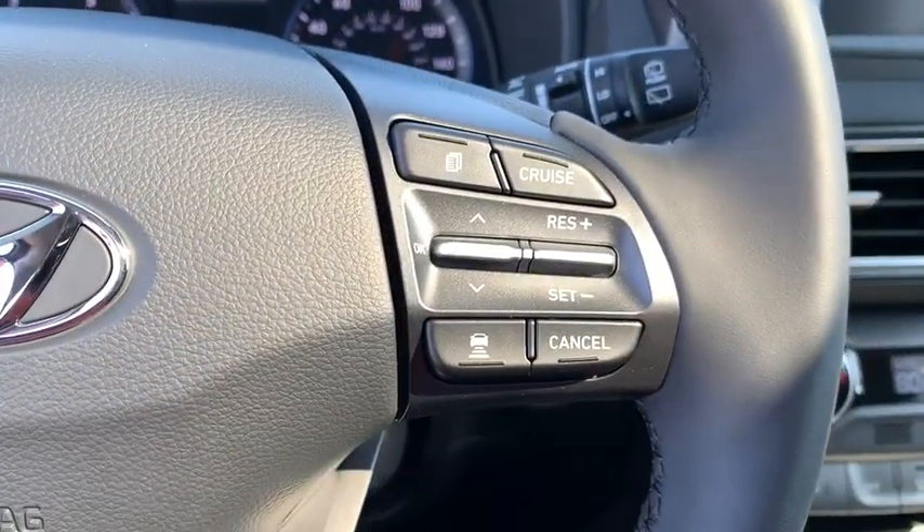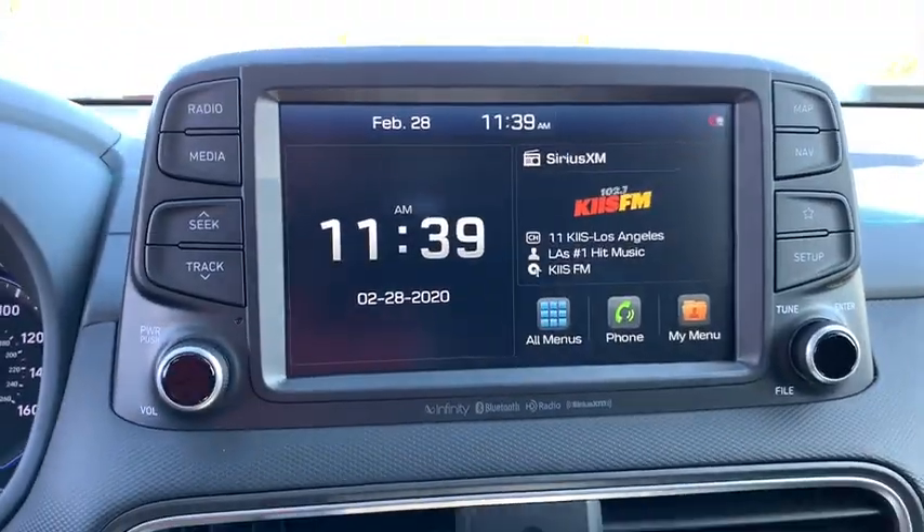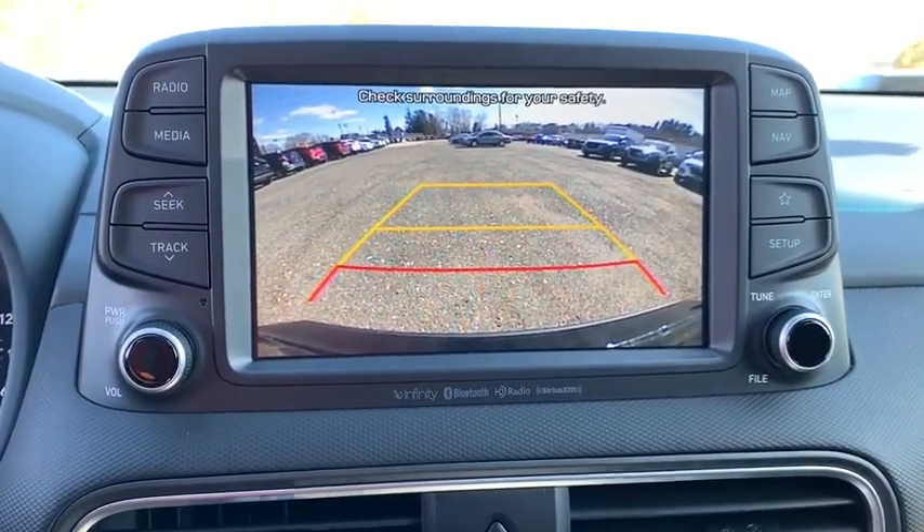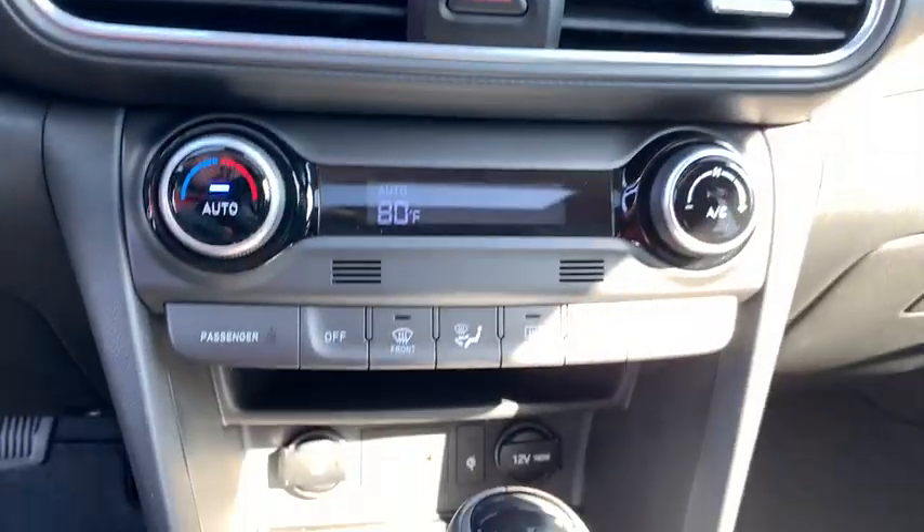Power windows, heated front seat, trip computer, security system, rear window defroster, power moonroof, carpeted floor mats, eight-way power driver seat, tachometer.